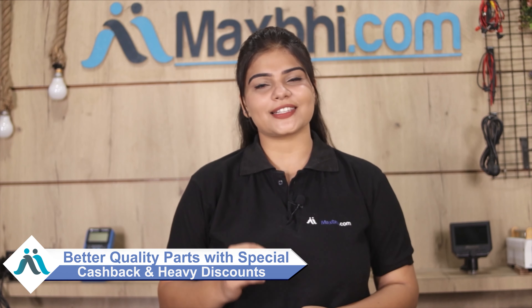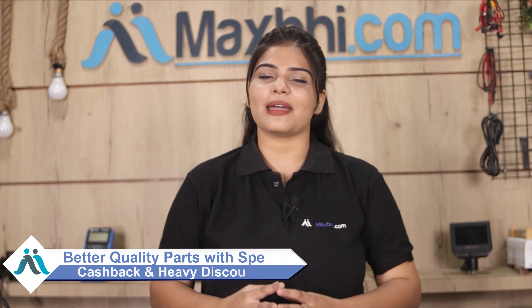MaxBee.com has been serving thousands of happy customers for the past 6 years. So don't wait — order now and enjoy special cashback and heavy discounts. Get a better quality part for your phone. Take care.